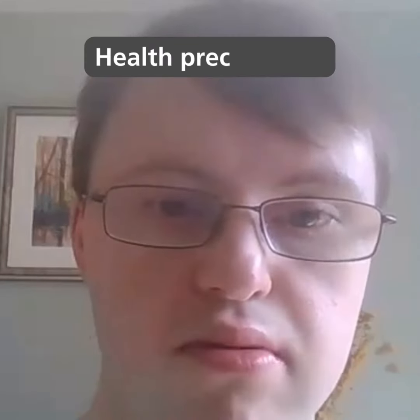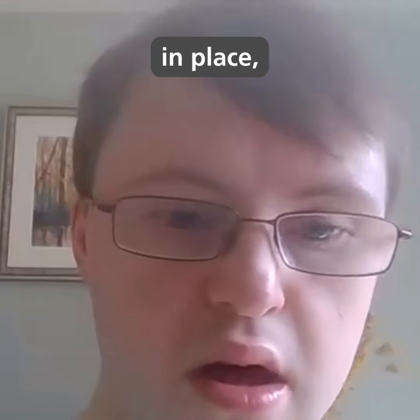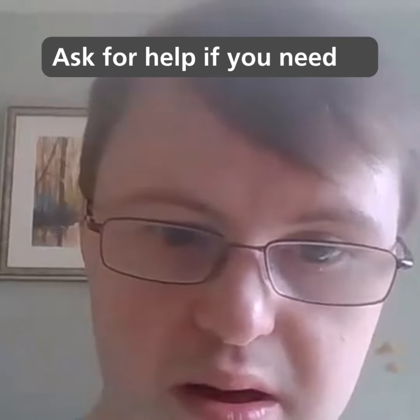Health precautions. Follow any health guidelines in place, such as wearing a mask or maintaining social distance. Ask for help if you need it.